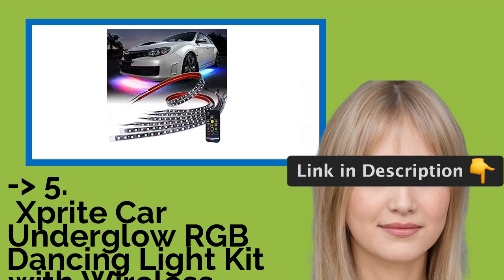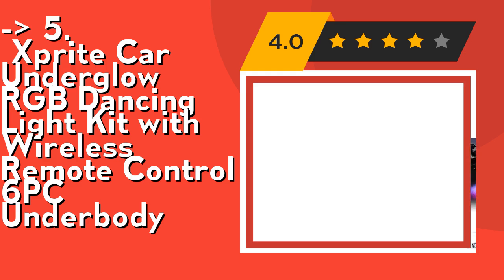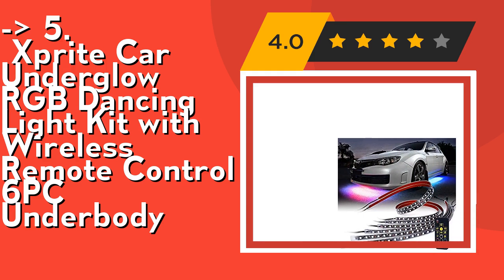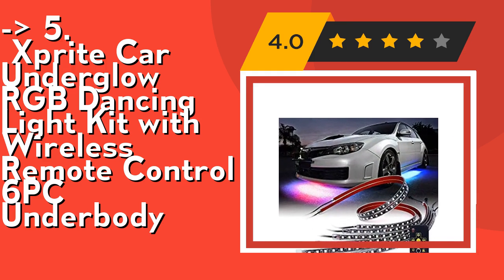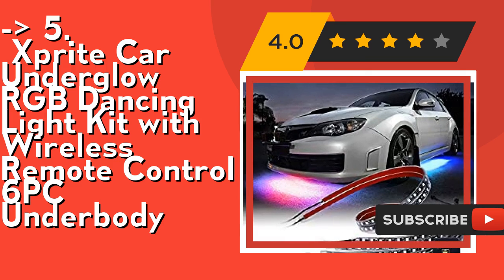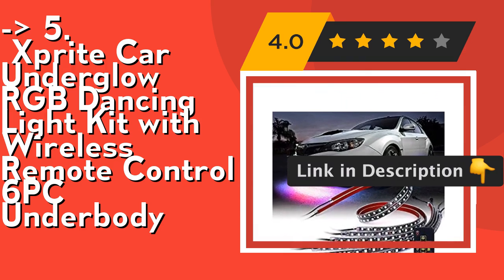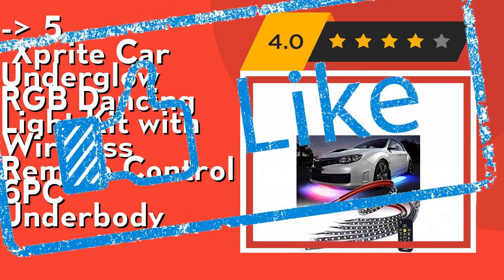The fifth product is the Sprite Car Underglow RGB Dancing Light Kit with Wireless Remote Control, 6 PC Underbody. It features a new remote control design with faster on/off response and easily adjustable speed and brightness buttons. Lightweight and easy to carry with a remote range over 100 feet. High quality 5050 LED strips encased in flexible rubber tubing with quick connectors and pre-applied adhesive tape, protected from road conditions and debris. Waterproof rating: IP67. Check out the link in the description to buy this product from Amazon.